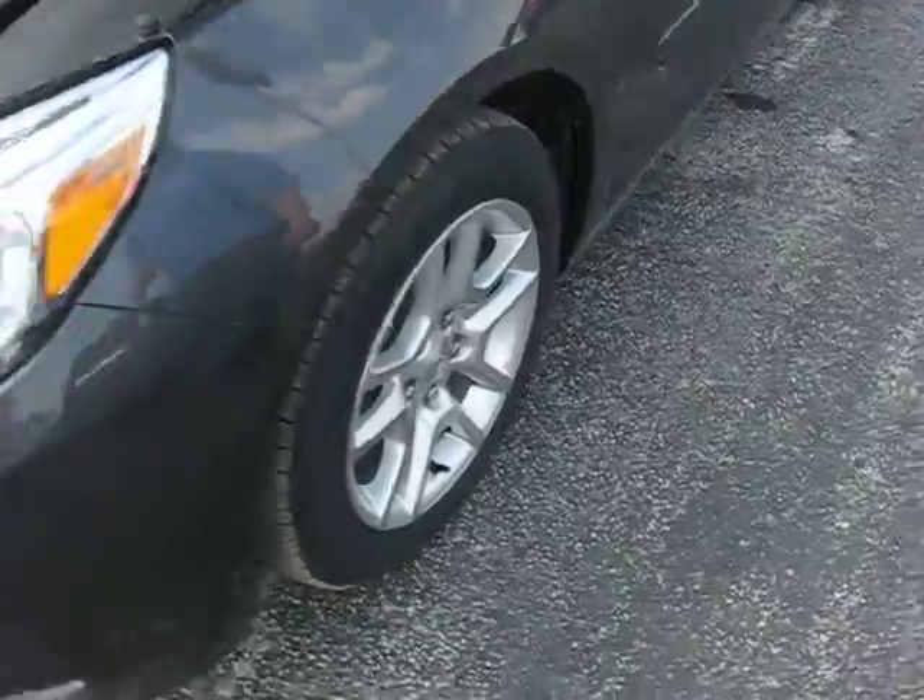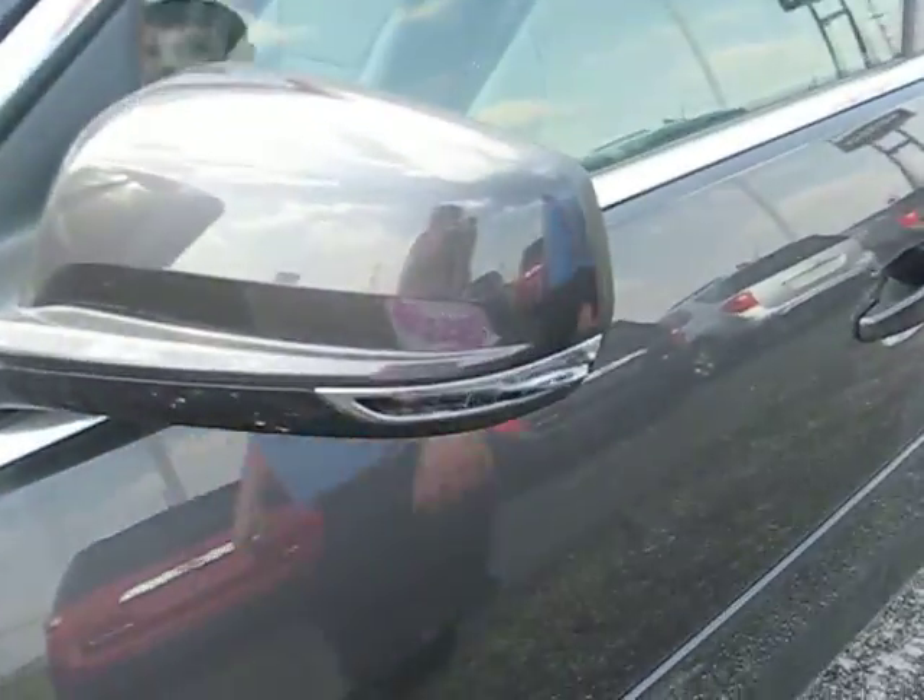Taking you over to the wheels — 16-inch wheels. The mirror also has a blinker on it.